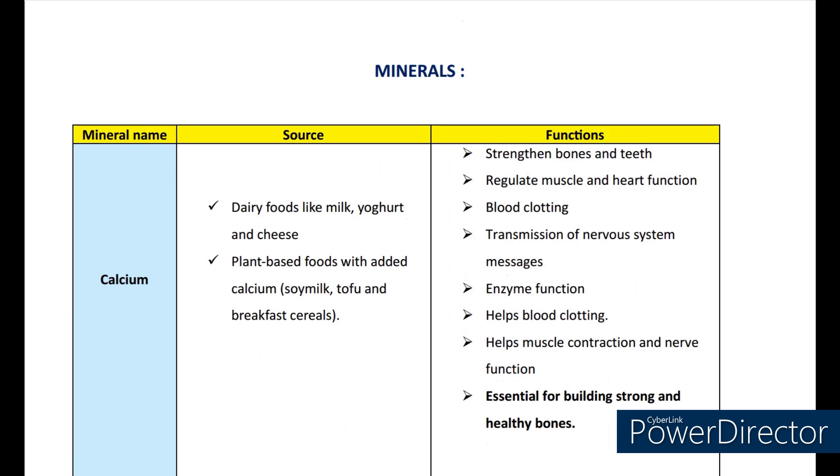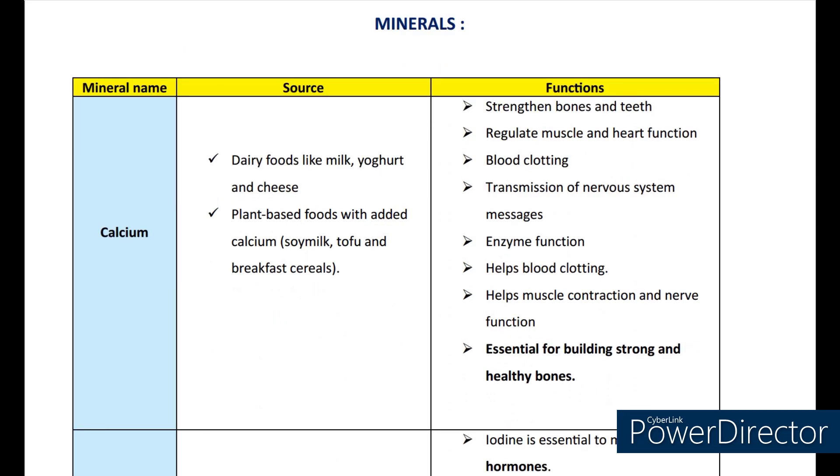Next let's see about minerals. The first mineral is calcium. The main sources are dairy foods like milk, yogurt, and cheese. Plant-based foods with added calcium like soy milk, tofu, and breakfast cereals. The main functions of calcium are to strengthen the bones and teeth, regulate muscle and heart function, blood clotting, transmission of nervous system messages, enzyme function, and it is essential for building strong and healthy bones.